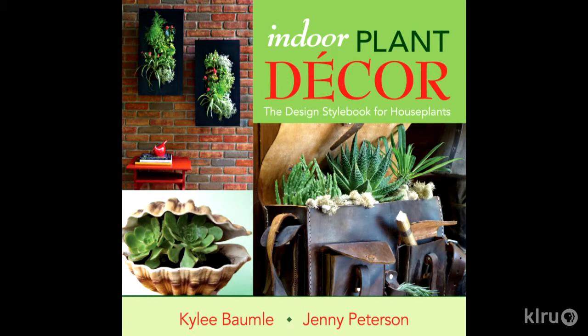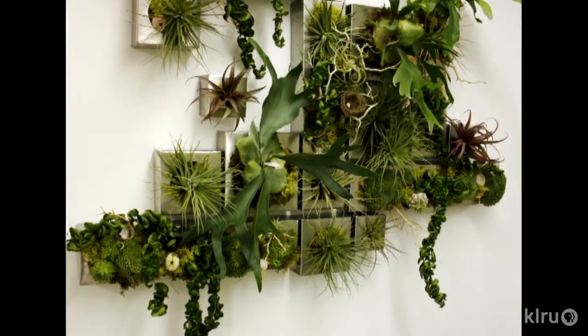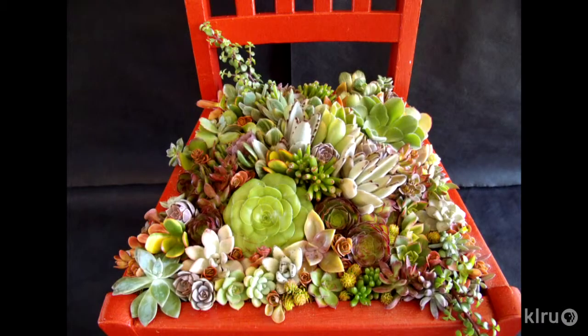It is. It's kind of where interior decor meets houseplants. So it's not a Houseplants 101 book. There are a lot of very fine books out there that tell you specifically how to grow individual plants, but ours is about how to use plants on the inside of your house in a very stylish way so that it reflects your own personal sense of style.